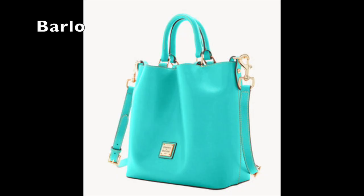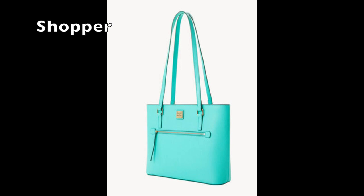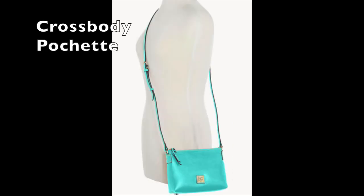Now let's talk Dooney and Burke. I saw this color mint on their website. I haven't seen this in person, but for you Dooney and Burke experts out there, let me know if this shade is close to the Tiffany blue.